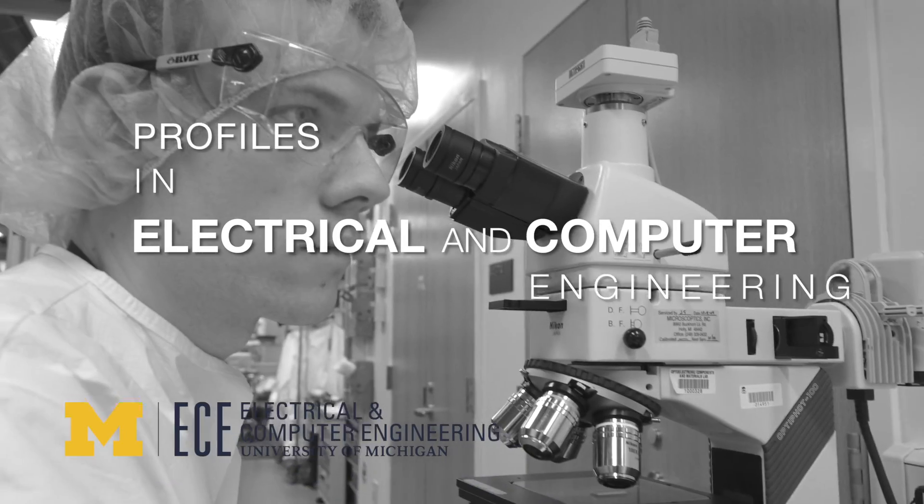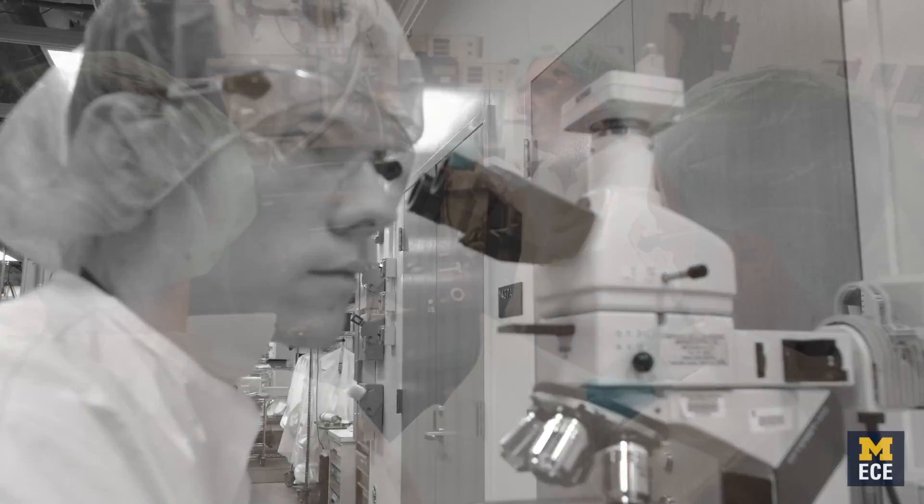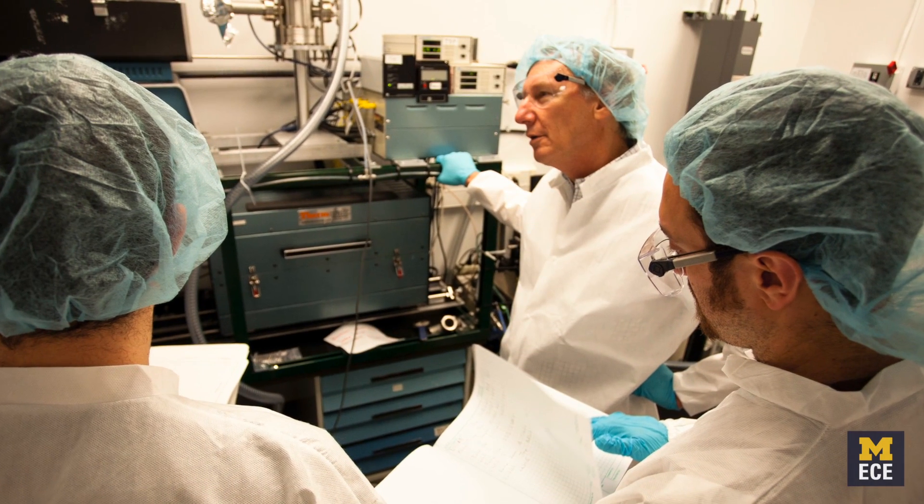I'm a second year PhD student in electrical engineering and I currently work with Professor Stephen Forrest. I work on organic photovoltaic cells — so organic solar cells — and in particular I study the lifetime of those devices.